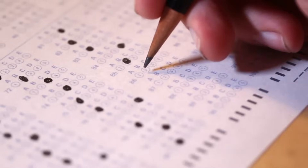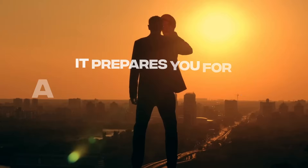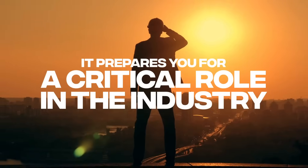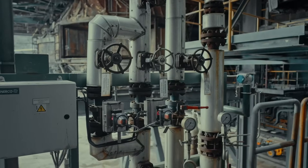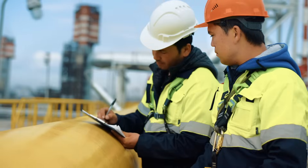Our training doesn't just prepare you for an exam — it prepares you for a critical role in the industry. The real-world scenarios and challenges presented in this course ensure you're ready to tackle any situation on the job.